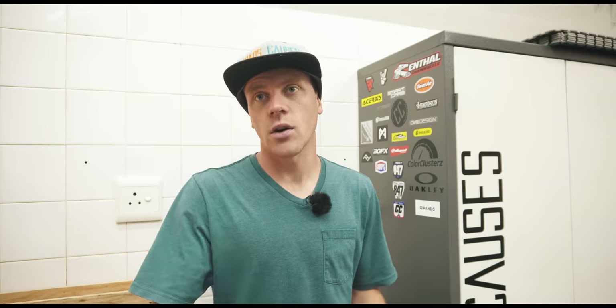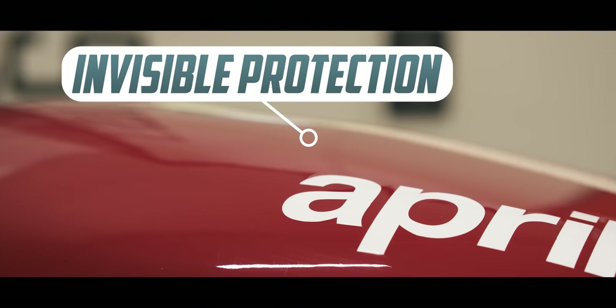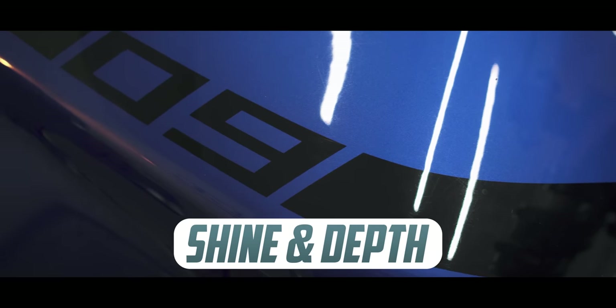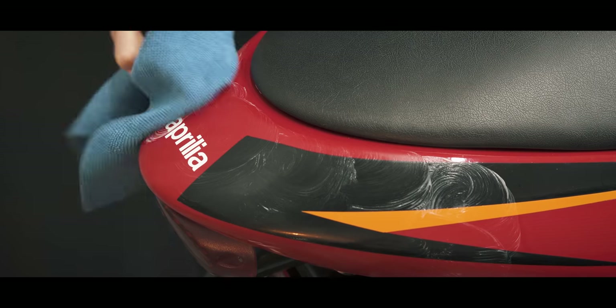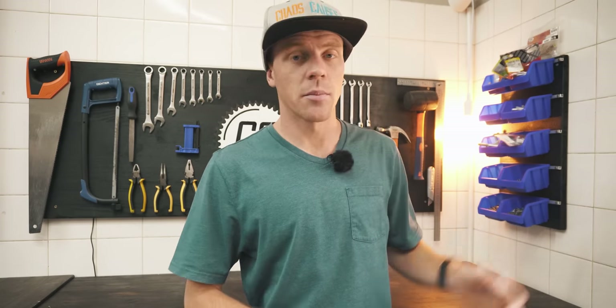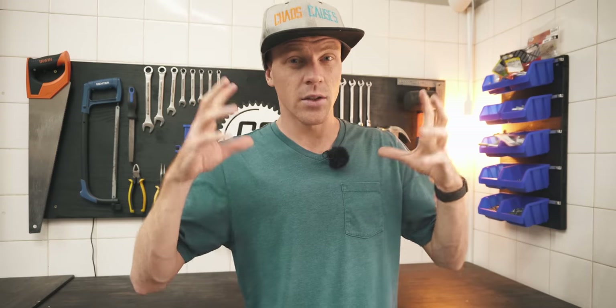Ceramic coating seems like one of those buzzwords that you can only mutter if you're an expert detailer. It comes with a whole host of other buzzwords to describe its benefits like: water beads up and rolls off, invisible layer of protection, never clean your bike again, bring back your paint's original shine and depth, waxing is a thing of the past. This is the main reason why I've never looked into ceramic coatings — too much marketing that seems too good to be true. But I finally got tricked by some next level psychological marketing. You'll understand when you see it.